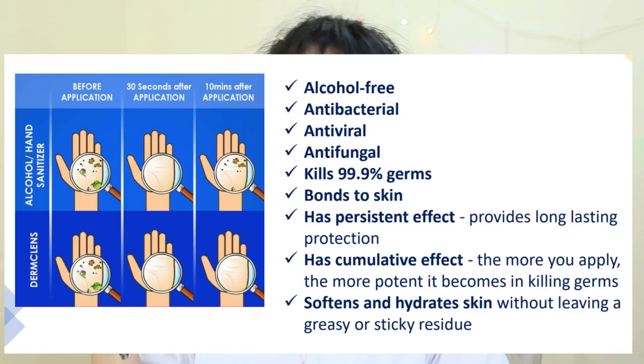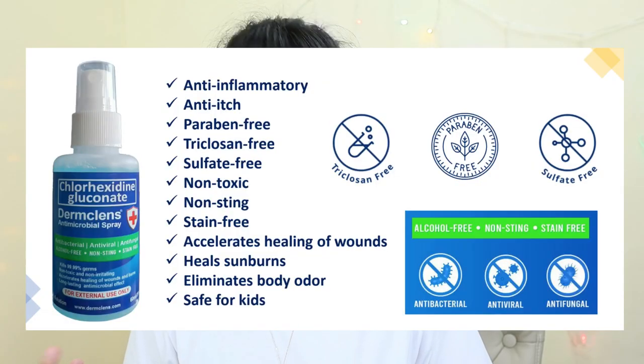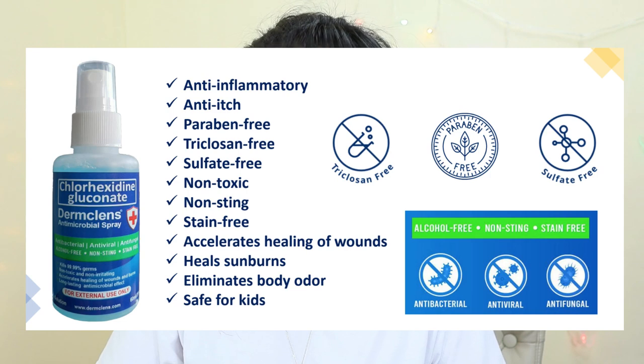It's alcohol-free, antibacterial, antifungal, antiviral, and kills 99.9% of germs. Tests have been conducted and proven that it kills 99.9% of germs. What's great is the continuous protection — even after 30 seconds, one spray gives an hour of protection, continuously killing bacteria. It also has a cumulative effect — the more you apply, the more potent the protection becomes. Additionally, it's anti-inflammatory, non-flammable (unlike alcohol), anti-itch, paraben-free, triclosan-free, sulfate-free, non-toxic, non-stinging, and stain-free.